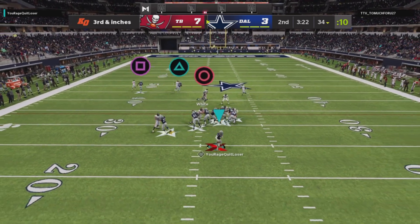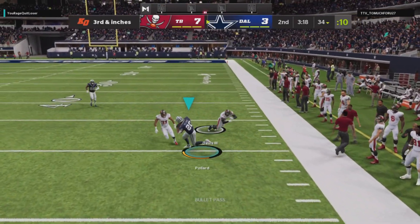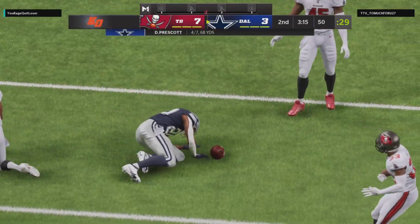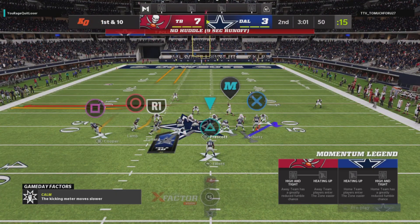Third and short yardage. Prescott flushed to his right, he's gonna find his running back — it's complete. And they will have a Cowboys first down as they're able to get the third down conversion.